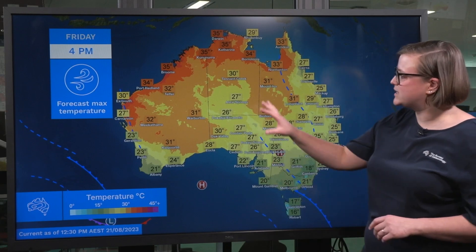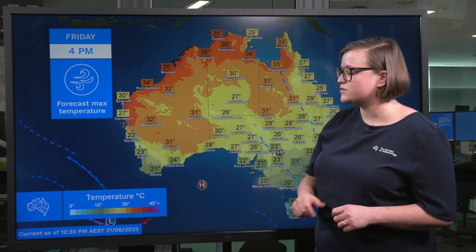The most intense heat is really going to be focused in central and southern western Australia, with temperatures 10 — possibly even 12 — degrees above average going into the weekend.